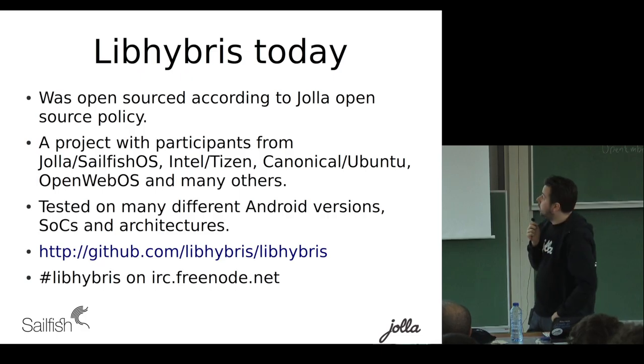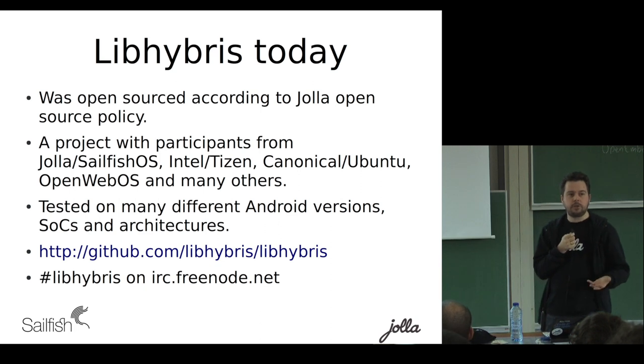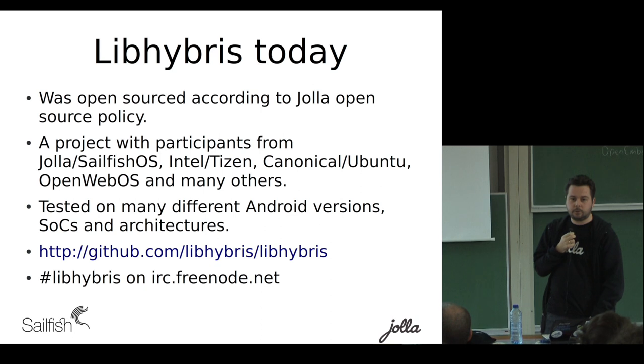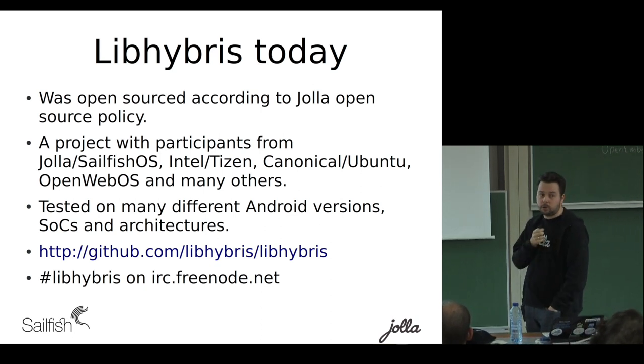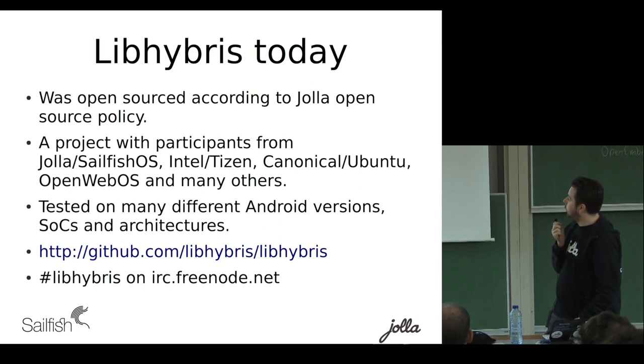LibHybris is open source according to the Yola open sourcing policy you saw before — it's technology I made at the company. It's one of the few projects where we have multiple competing solutions working together towards a common goal: Sailfish OS, Intel/Tizen, Canonical/Ubuntu, OpenWRT, and many others. We've tested on many different SOCs and architectures. We have a Git repository and a nice little IRC channel for this.